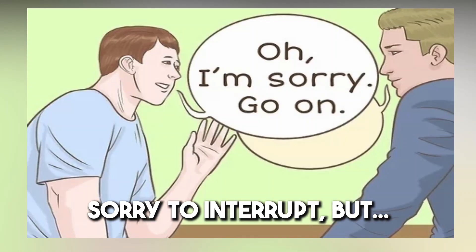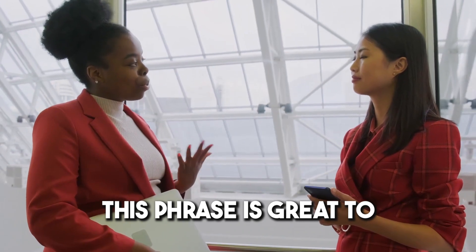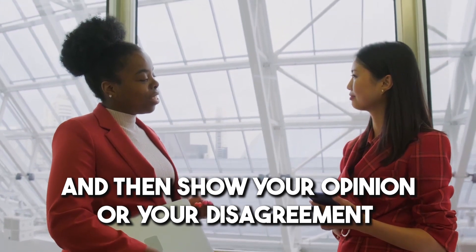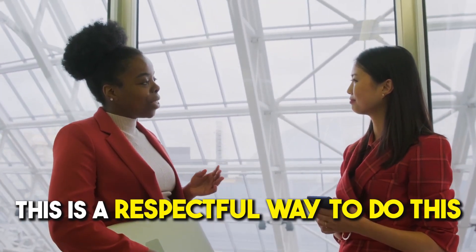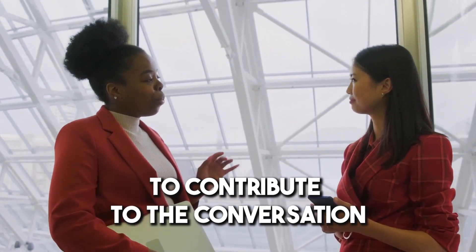Number nine: 'Sorry to interrupt, but...' This phrase is great for politely interrupting someone who's speaking and then sharing your opinion or disagreement. This is a respectful way to do this and shows that you have something you would like to contribute to the conversation.